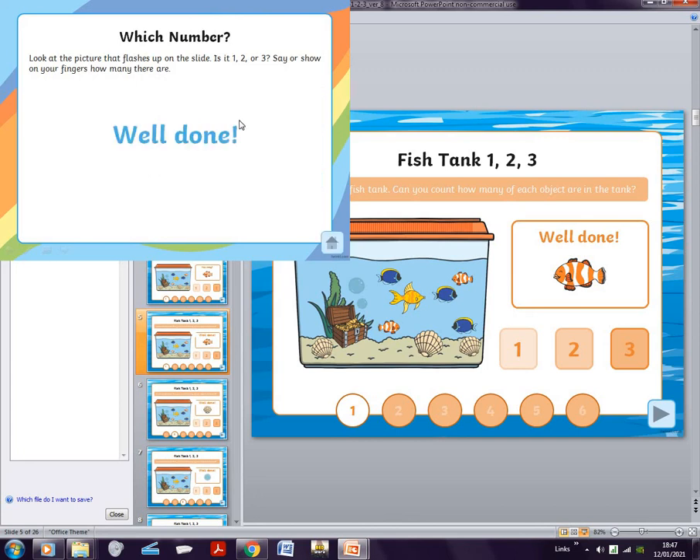By the way, I forgot to say — if you want to know who created this, there's a website called Twinkl. If any of you guys know it, you can just search it up.